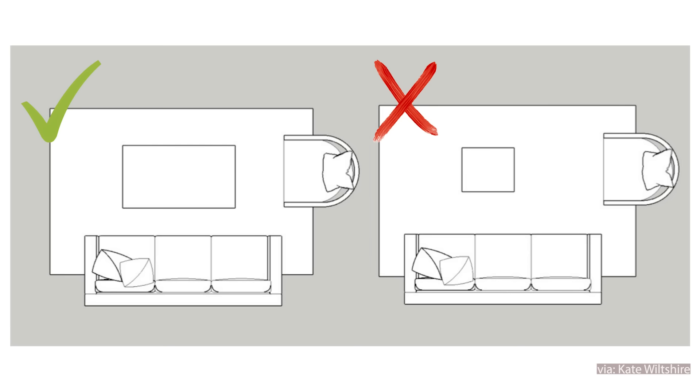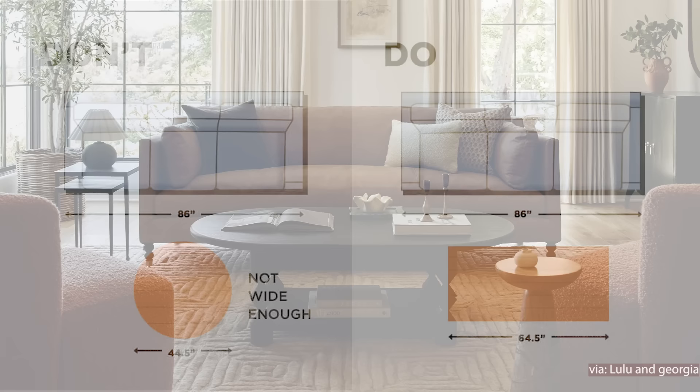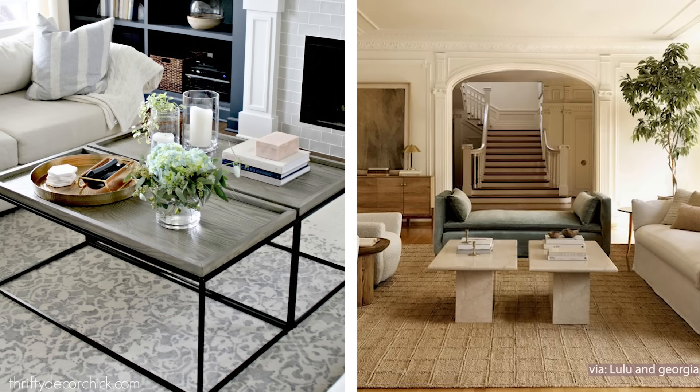Another important measurement to consider is the length of your coffee table. You definitely want it to coordinate well with your sofa size. Typically you're looking for a coffee table that's three fifths the size of your sofa. You want it to be just a little bit smaller than your sofa so that it lines up nicely in front of it. It can really be flanked by a larger sofa and it adds that balance into your space. As soon as your coffee table is too small and about half the size of your sofa, it all starts to look off. If you have a coffee table that's currently too small for your space, you can always double up on your coffee table to extend the look by placing two of the same coffee tables side by side.